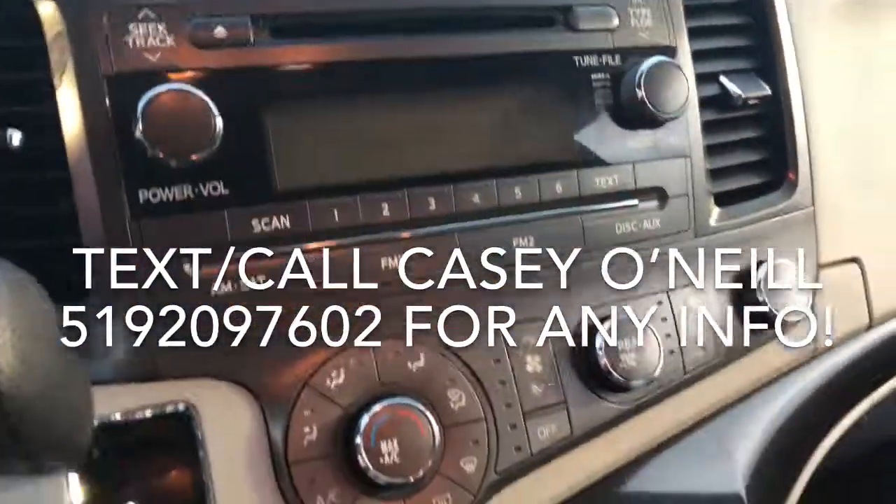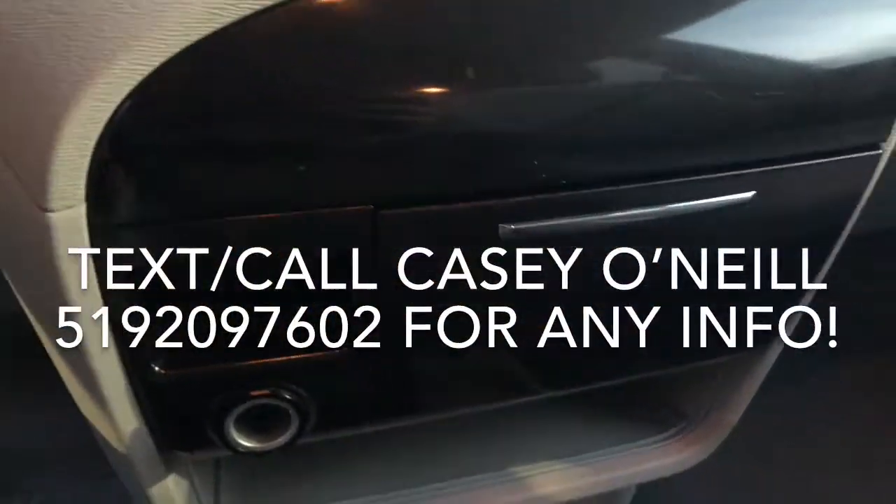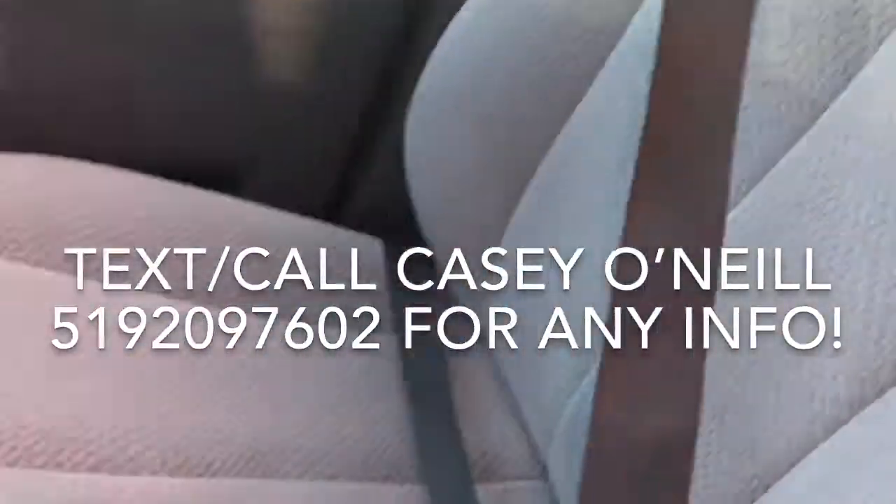Over beside the steering wheel you've got your CD player, climate controls, automatic shifter, and a little storage down here with a charger. The seats up front look in good condition too.